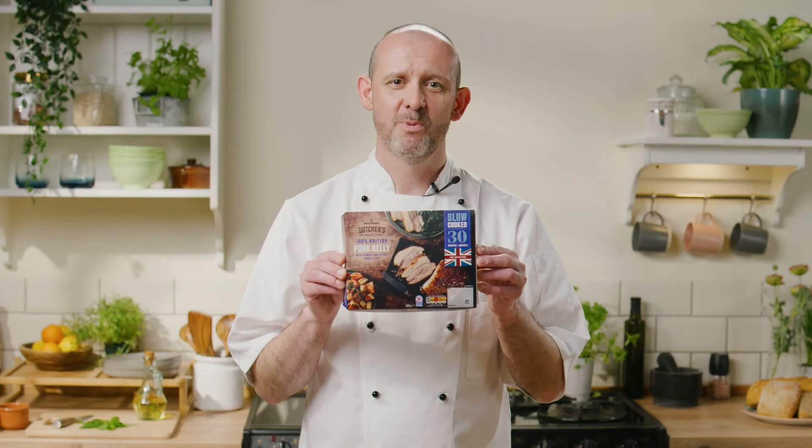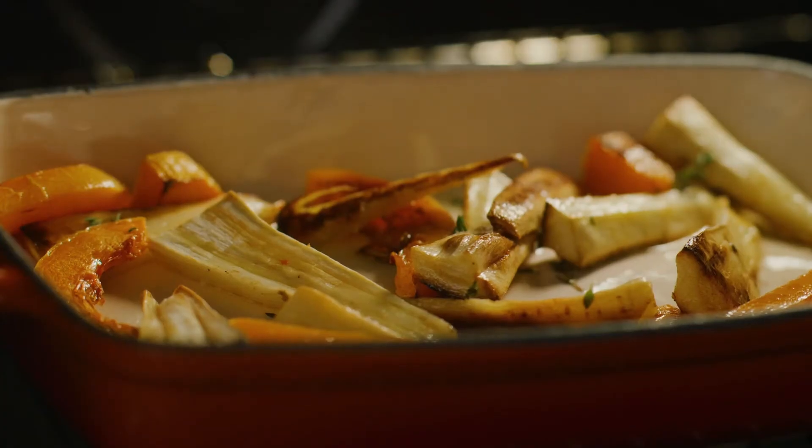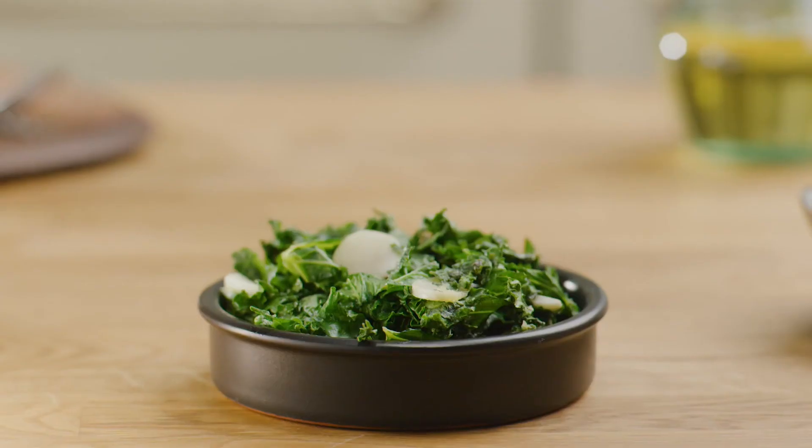Our slow-cooked pork belly with honey takes just 30 minutes in the oven and is delicious paired with sides of roasted parsnip, butternut squash and some salted kale.